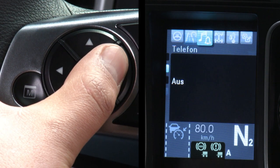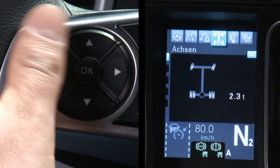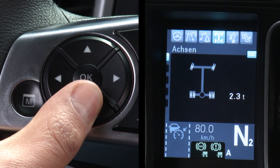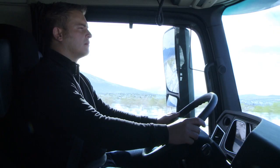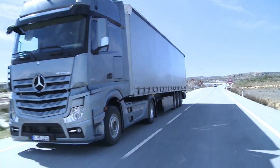The different functions can be operated horizontally in main menus and vertically in sub-menus, without the driver having to take his hands off the steering wheel.